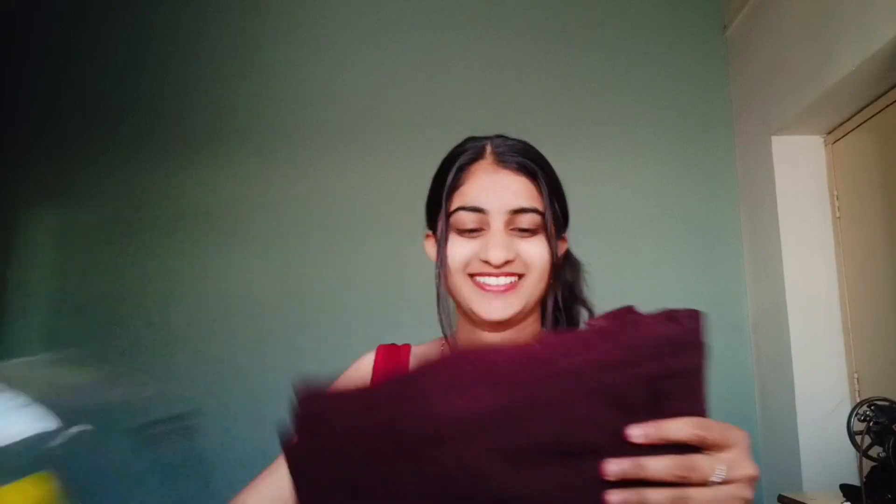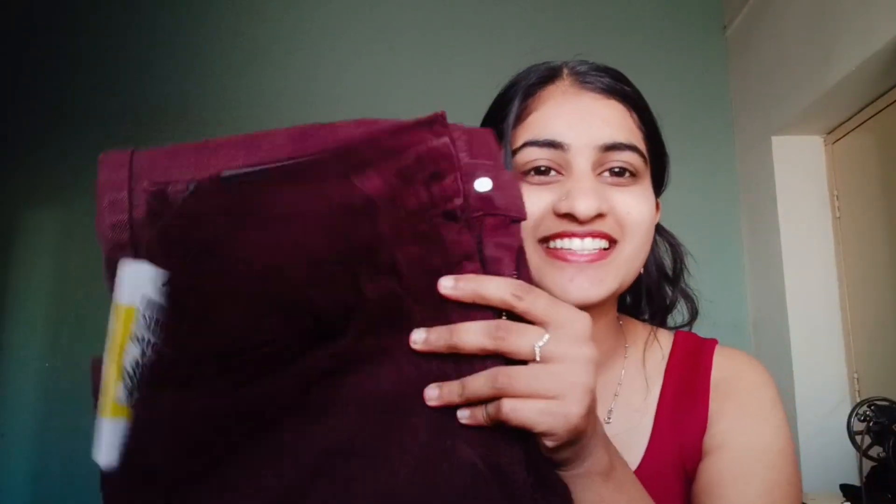I am excited for this one because I needed a brown color jeans for a long time. I searched a lot but they were either too expensive or out of my budget. I got this for 681 rupees, which is wow! This is a high-waist jeans for only 686 rupees — I love it. Let's try it out and see how it is.